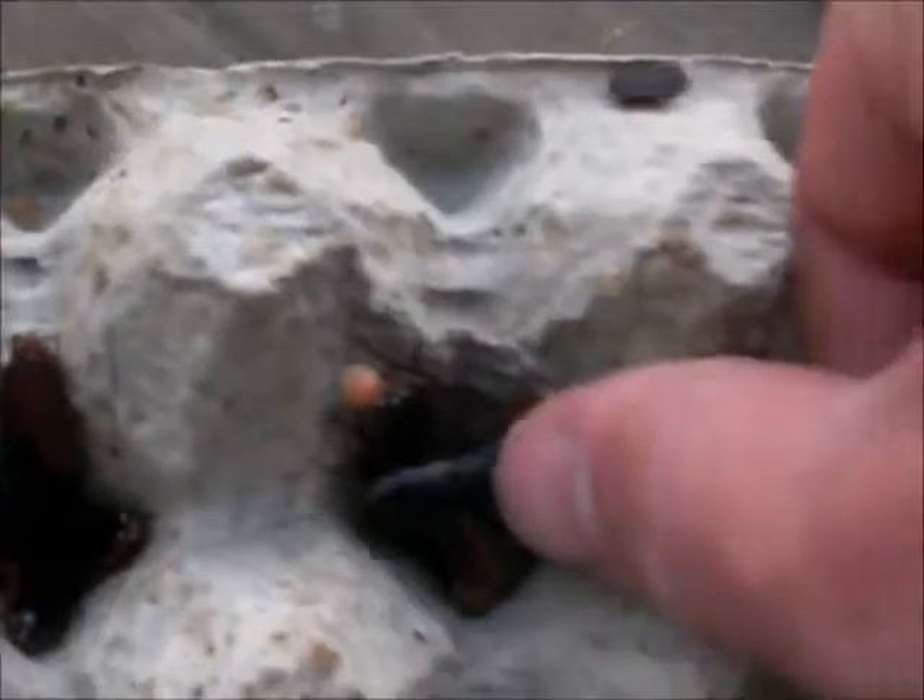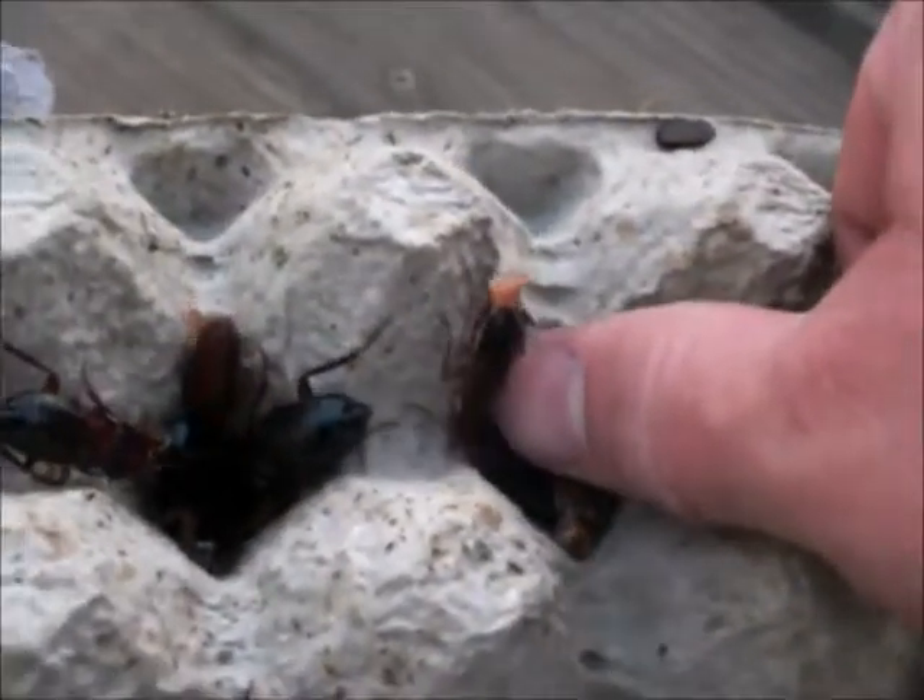These are great roaches, great feeders. I'll show you how big they are — match up to my thumb. They don't bite, they don't escape, they're just great. Feed them pieces of apple and banana and some regular dry food — dog food, fish food, bread. They'll eat anything. And they breed prolifically.